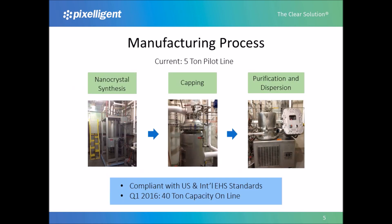Pixeligent has scaled the process for creating its zirconia nanocrystals while maintaining high material quality. In this slide, we walk through the manufacturing process. First, the zirconia is grown in the synthesis step. Then it is capped with materials that allow compatibility with the desired application. In the last step, the capped nanocrystals are purified and added to their final dispersion medium. Each step in the process occurs in the liquid phase, which ensures quality and safety. Regulatory requirements for shipment in the U.S. and internationally have been addressed, and our capacity for zirconia nanodispersions will be 40 metric tons starting in the first quarter of 2016.